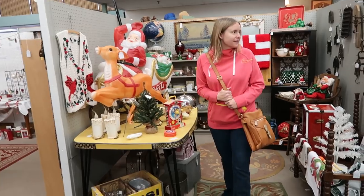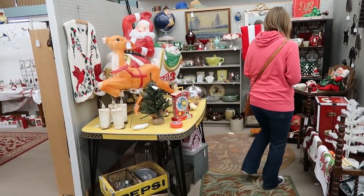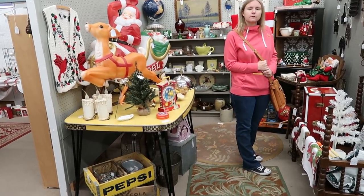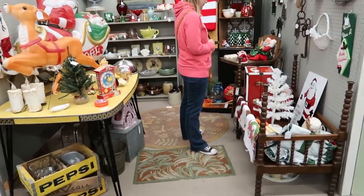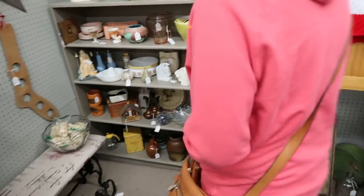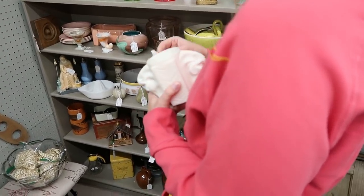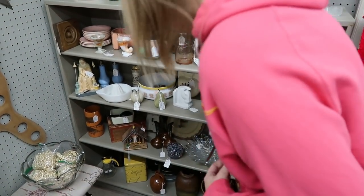That is cool. I like that table. I think this is the booth of a subscriber at one point. How much is that horse head milk glass thing? $18. I think I'll pass on that one for $18.